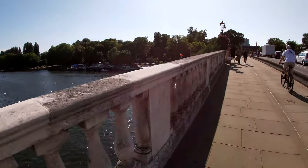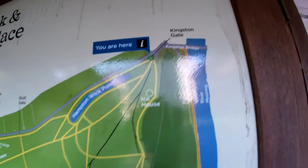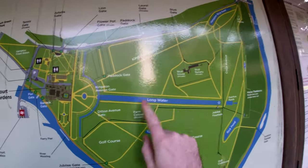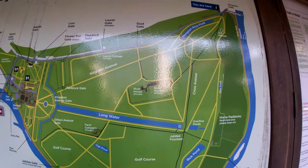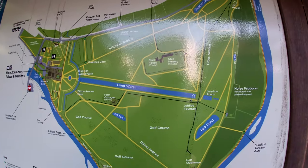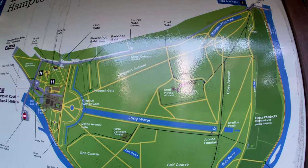Now we're gonna go to the park and see some baby animals, hopefully. So here's a map of the park. Here is Kingston Bridge, and this is Home Park — it's basically the gardens of Hampton Court Palace, which is a nice palace around here. We'll go into a little bit of history as well. It won't be a proper video but more of a vlog-style video.